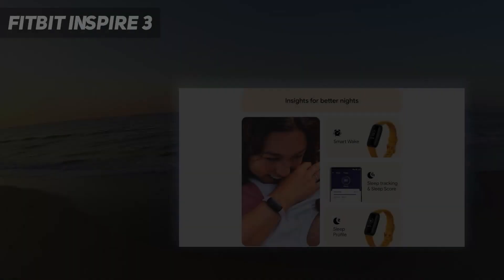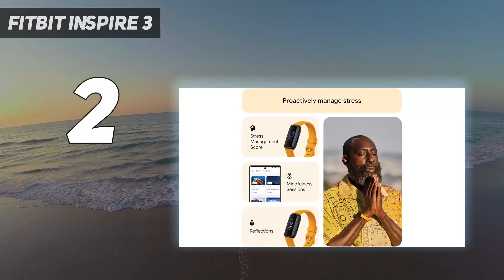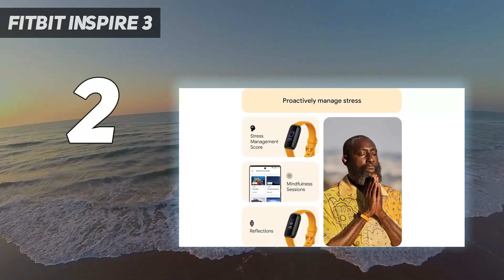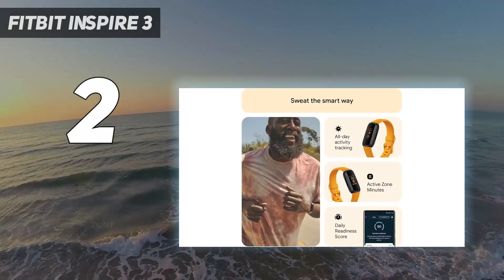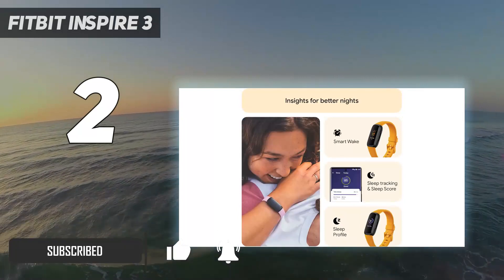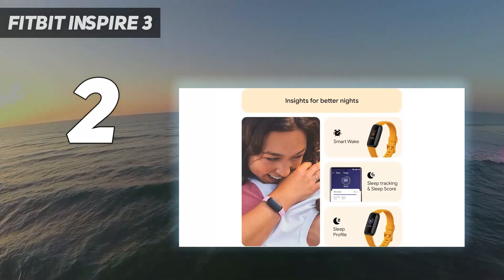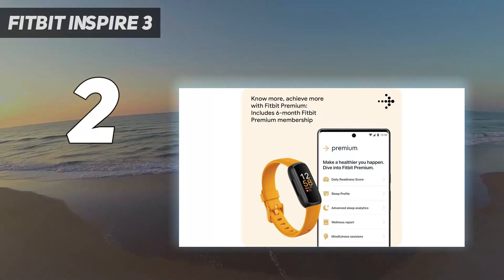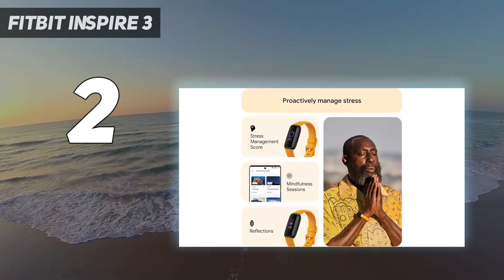Number 2 on my list: the Fitbit Inspire 3. The Fitbit Inspire 3 is the best cheap fitness tracker because it nails the basics — heart rate monitoring, accurate workout tracking, and logging sleep stages. The fact that it doesn't have built-in GPS is slightly disappointing; you can connect it to your phone's GPS. But the Inspire 3 makes up for it with other features, such as Fitbit's Inspiring community of people trying to get and stay in shape.